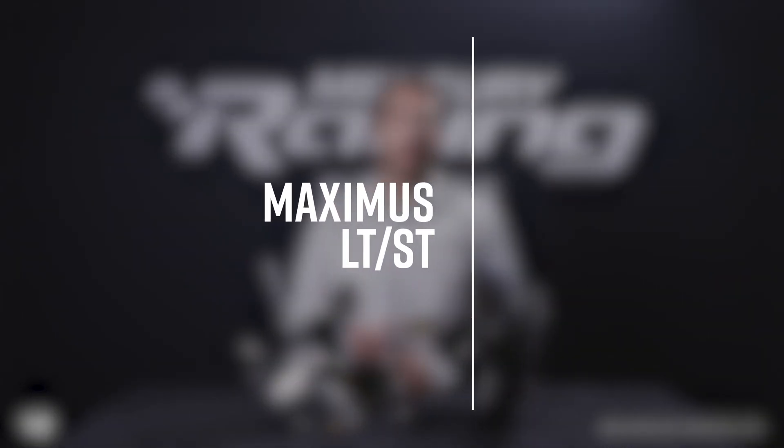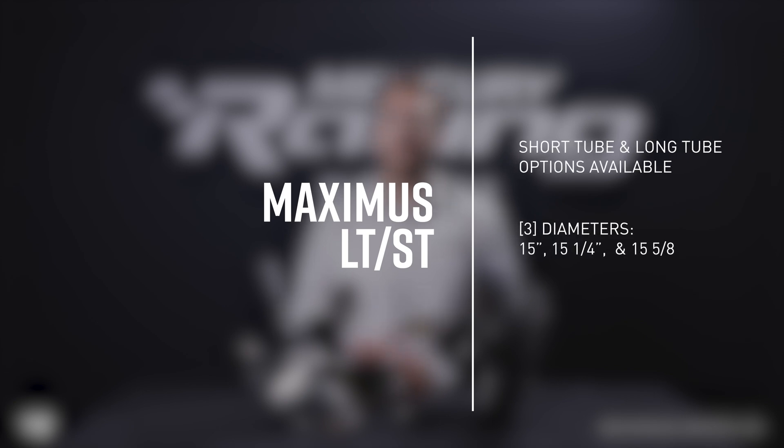Short tube and long tube options are available to help dial in stern lift. Most applications with big block power and a non-stagger layout will opt for the full long tube. Three different diameters are also available: 15, 15 and a quarter, and 15 and 5/8 inches.